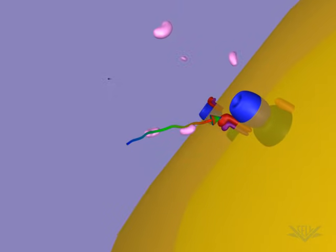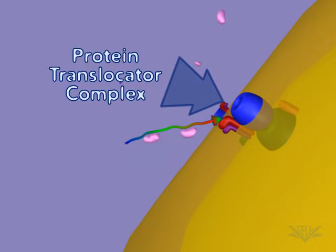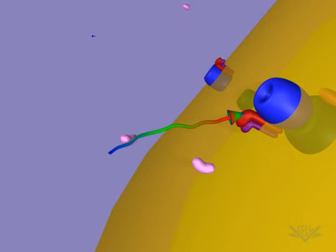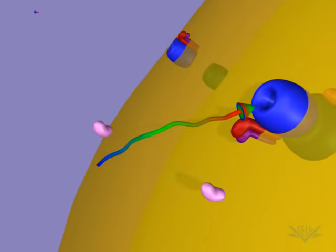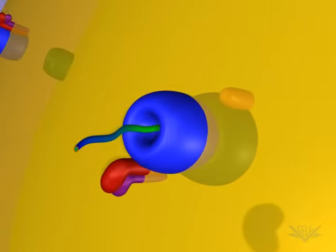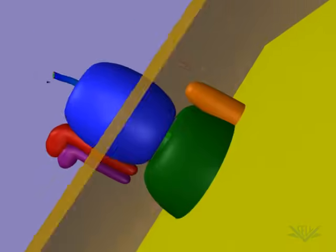Protein translocator complexes are embedded in the mitochondrial membrane. These are multiprotein complexes required for protein import. The protein being transported first attaches to the complex on the cytosolic side, then moves into the mitochondria.